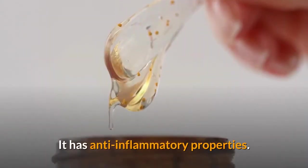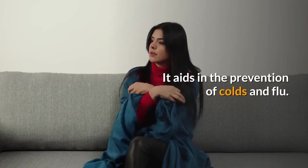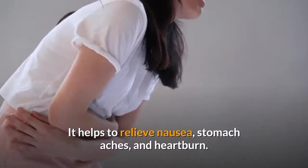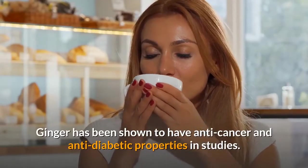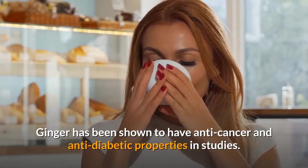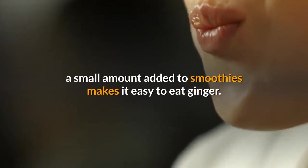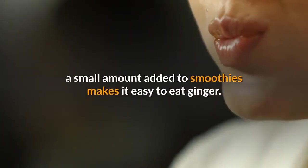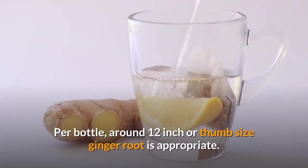Ginger has anti-inflammatory properties. It aids in the prevention of colds and flu. It helps to relieve nausea, stomach aches, and heartburn. Ginger has also been shown to have anti-cancer and anti-diabetic properties in studies. Since ginger has such a strong flavor, a small amount added to smoothies makes it easy to consume. Around a half-inch or thumb-sized piece of ginger root per serving is appropriate.